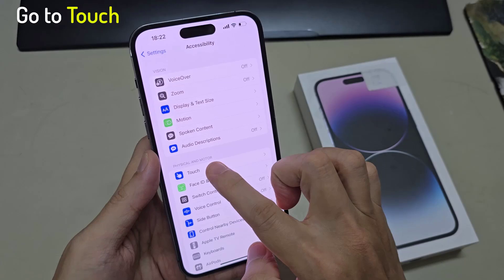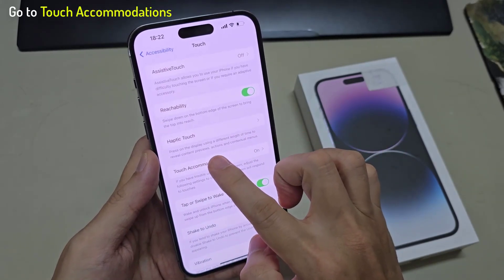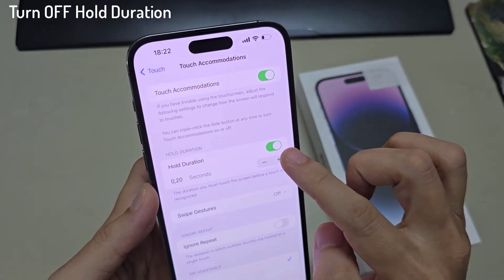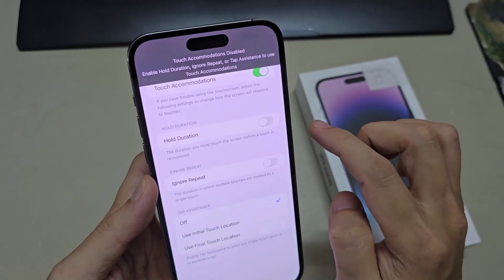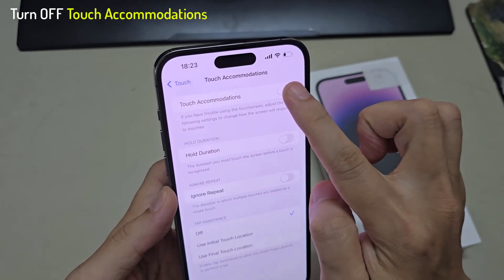Then swipe down and tap on Touch. Then go down and tap on Touch Accommodations. You can either turn off Hold Duration — that will help improve your screen response — or you can simply turn off Touch Accommodations entirely.